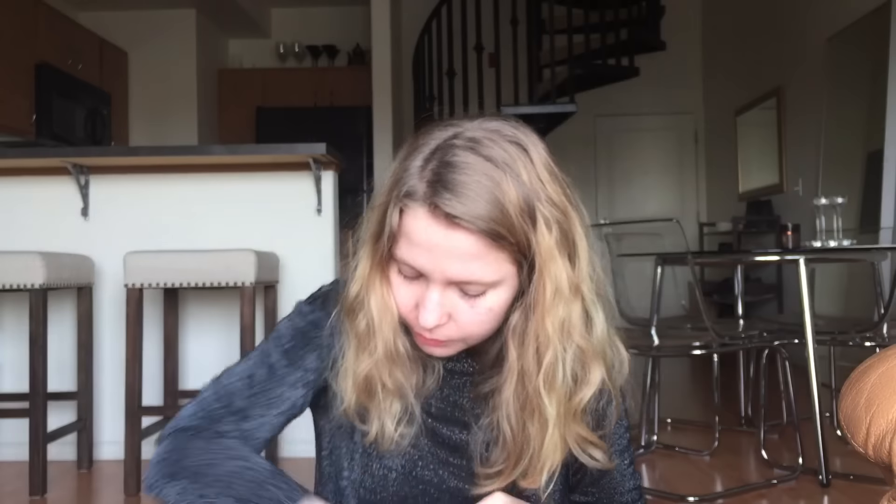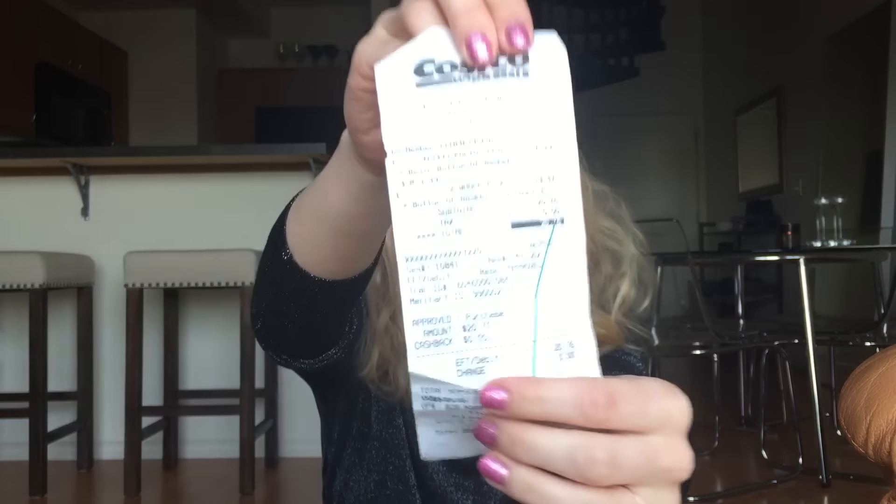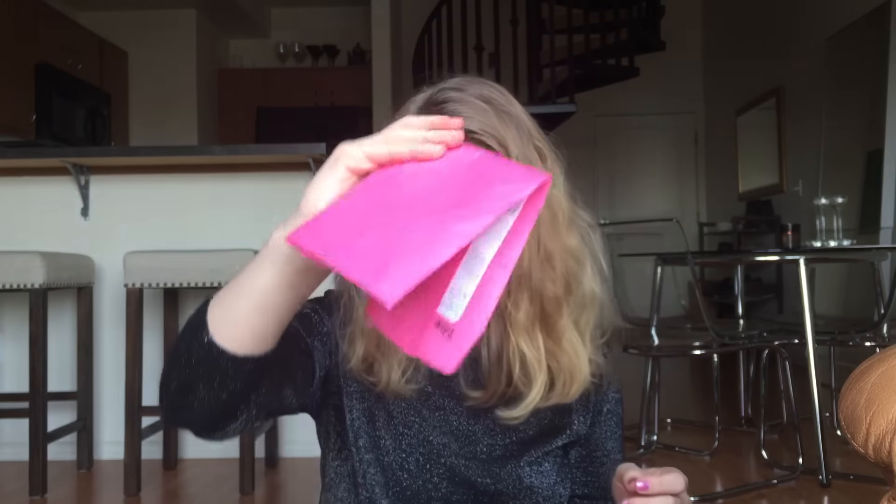Here is a kale receipt — I bought kale. And a Costco receipt for a bunch of milk because I make buttermilk and drink a lot of coffee. There's a drop-off UPS receipt for a return I'm doing.